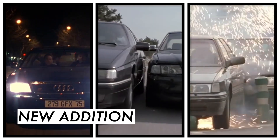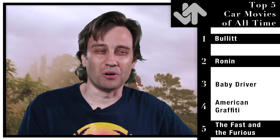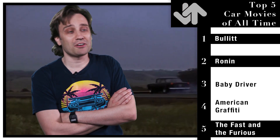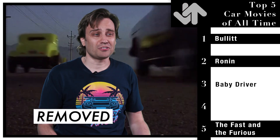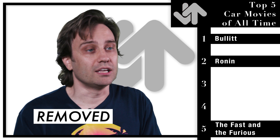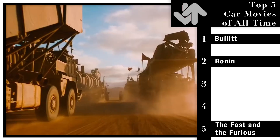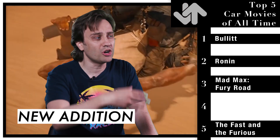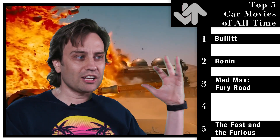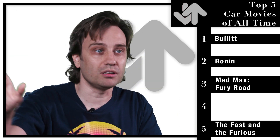Ronin has three excellent car chases. I'm definitely going to keep Fast and Furious on the list, but I'm going to put it at number five — it is a little cheesy, but it's got some great car action. American Graffiti I'm going to have to remove — you see lots of cars, but there's not much car action. I love Baby Driver, it's a really fun movie, but the other two I want to add are a little more iconic. Number three: you've got to have a Mad Max movie on here. For my money the best one as far as car action goes is the most recent one, Mad Max: Fury Road. They made something like 200 custom cars for this movie. Almost the whole movie is a chase. It's so creative and so much of it was shot for real.